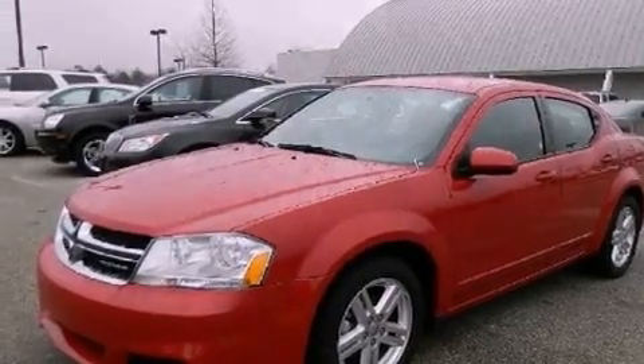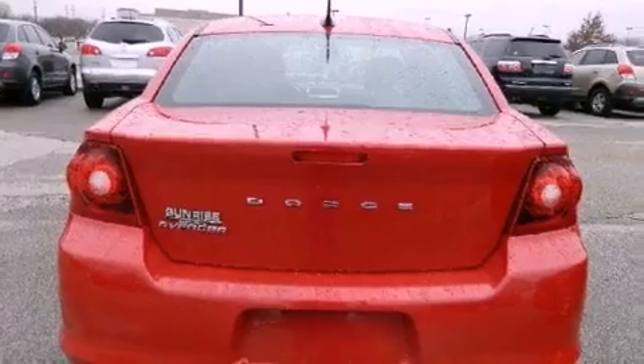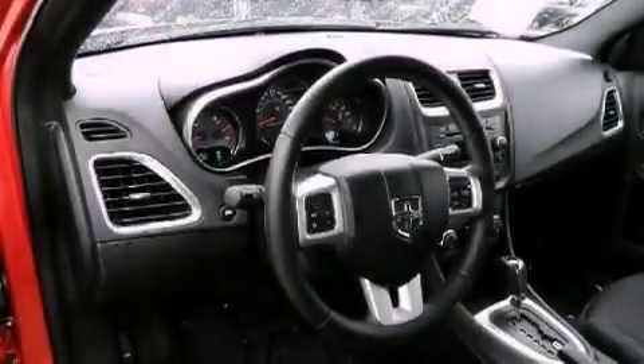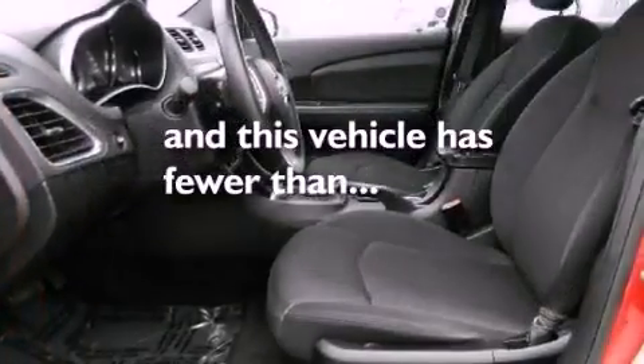All of the following features are included: alloy wheels, air conditioning, cruise control, dual airbags, rear seat childproof door locks, full power accessories, a rear window defroster, and a keyless entry system. This vehicle has less than 36,000 miles.